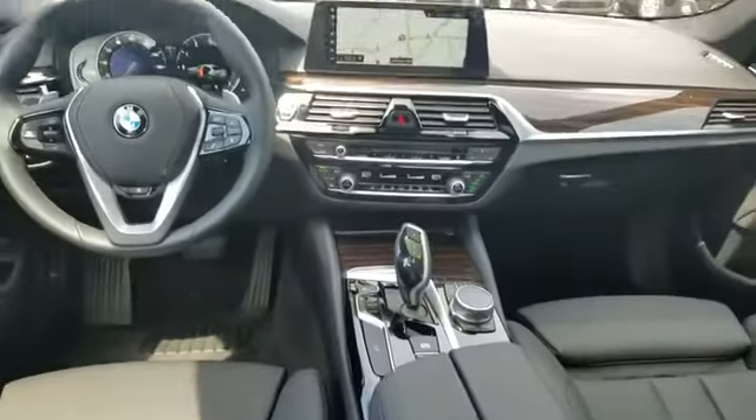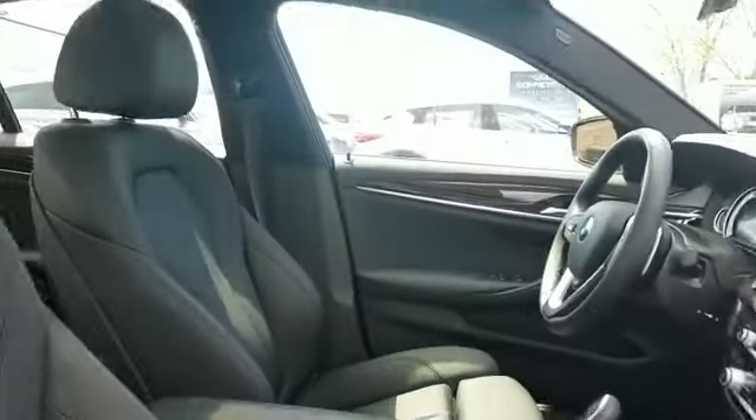Also equipped with brake assist and keyless start. Not finding what you're looking for? Give us your feedback.